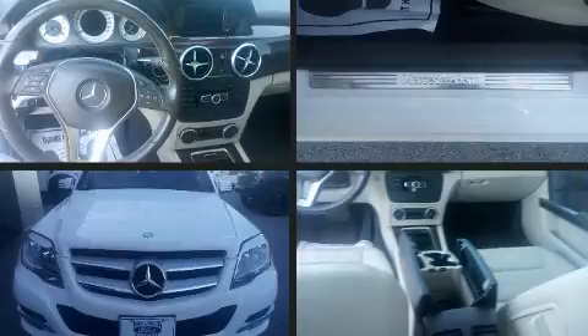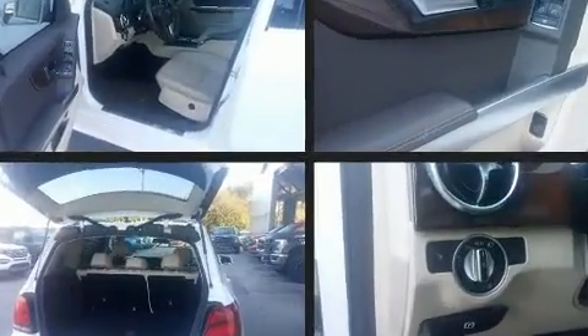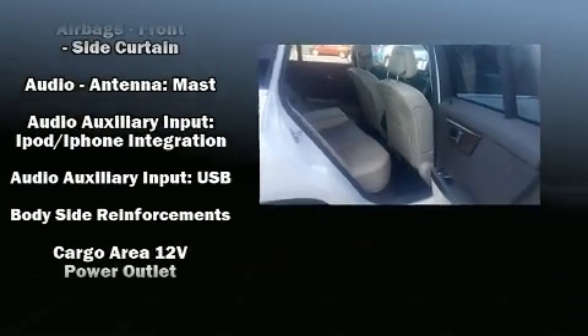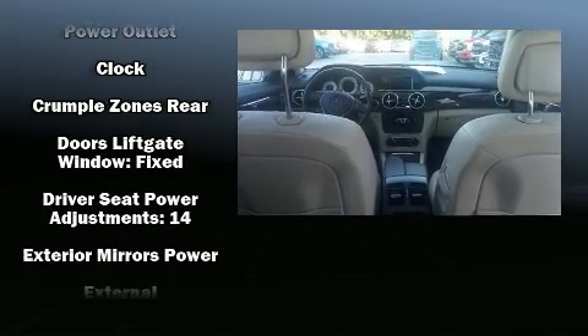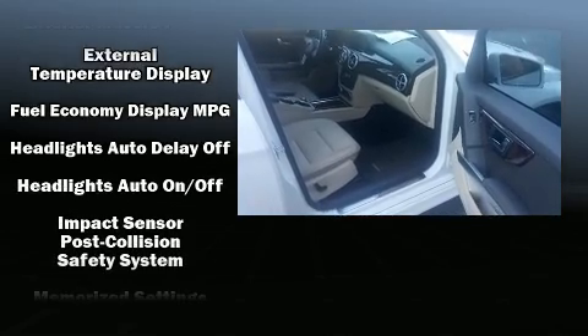Mercedes-Benz ensures the safety and security of its passengers with equipment such as head curtain airbags, front side impact airbags, brake assist, anti-whiplash front head restraint, a security system, an emergency communication system, and four-wheel disc brakes with ABS. With electronic stability control supplementing mechanical systems, you'll maintain precise command of the roadway.